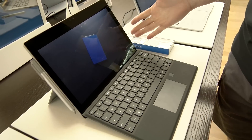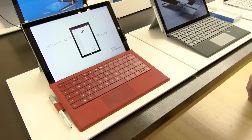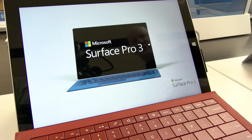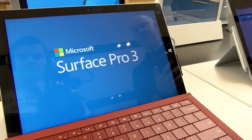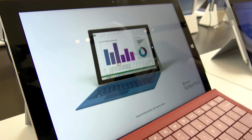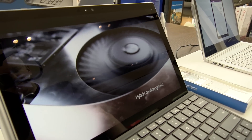Hey guys, we're here inside the Microsoft Store. We're going to take a look at this bad boy right here, the new Surface Pro 4, and we're going to compare it to the outgoing model, the Surface Pro 3. The old Surface Pro 3 had a 12-inch display and it was really beautiful. But when we take a look at the new Surface Pro 4, they've made a few big updates.